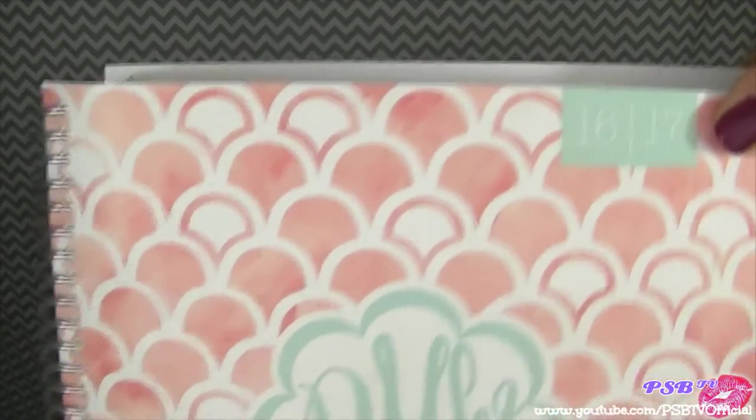Hey beauties, this is going to be a video about my planner. I purchased this planner from PlumPaper.com — I contacted them and have a discount code for you, so watch till the end of this video for that. I chose a seashell theme — it's like a coral peach and mint green color. These are customizable. I really wanted an Erin Condren planner but didn't want to spend that much, so I got this one. These start at about $30 to $35.